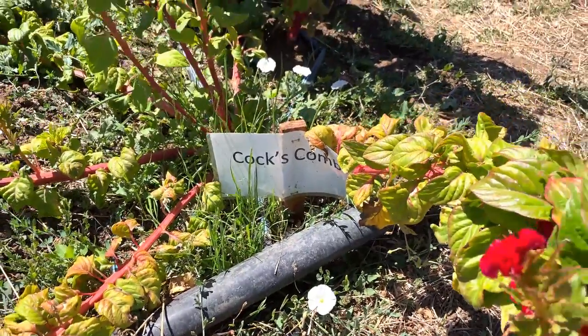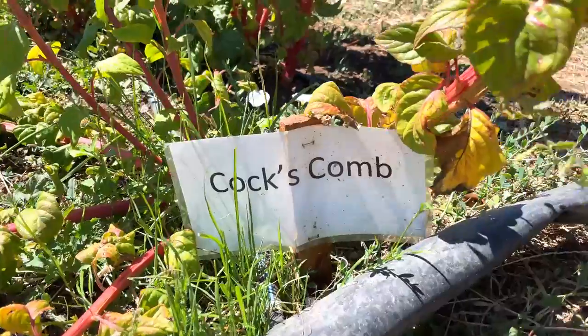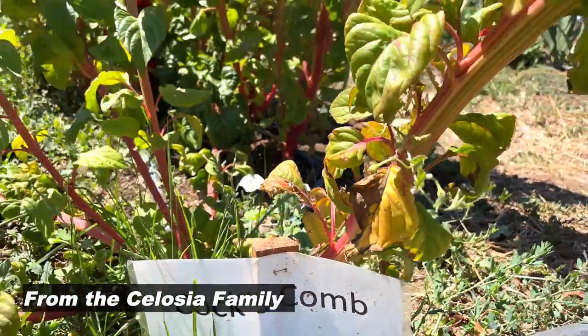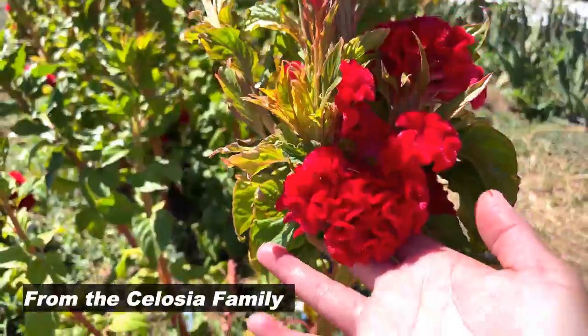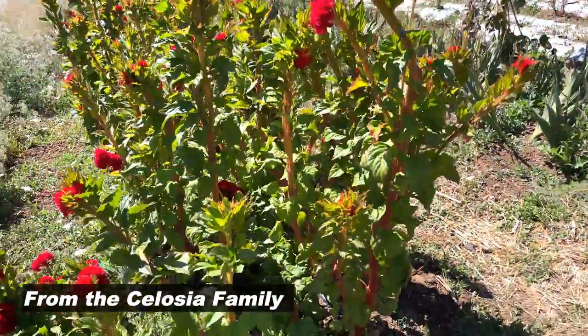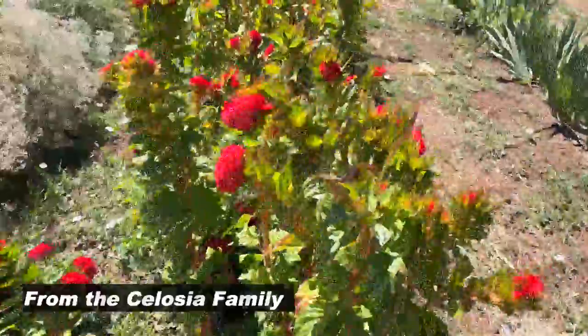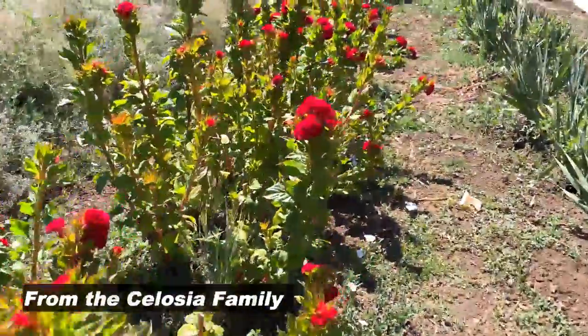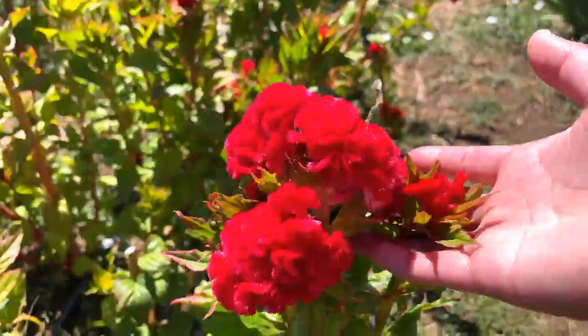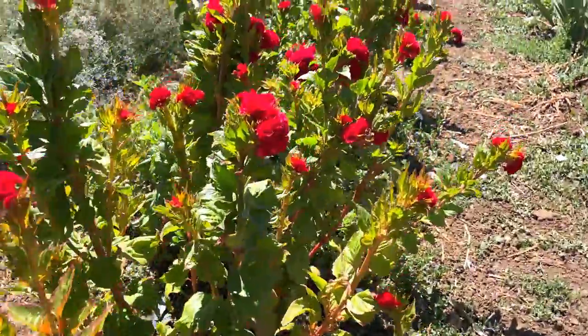They do have names on the beginning of each row. This one is called Coxcomb. Look at this beautiful red flower — I think this would make such a great addition to a bouquet. Gorgeous.